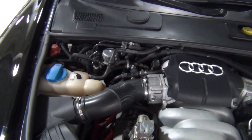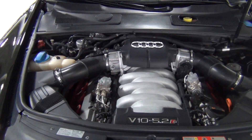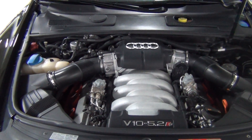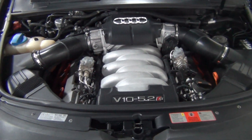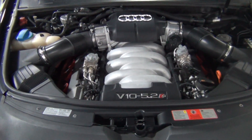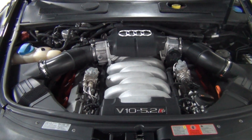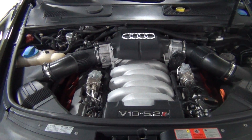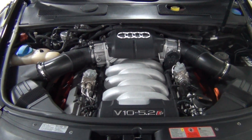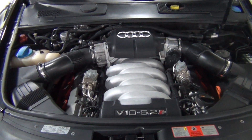This is the Audi 5.2 liter V10 engine. It is 435 horsepower — that's right, 435 horsepower V10 engine. It is zero to 60 in conservatively 5.1 seconds, but probably zero to 60 in the high fours. It's mated to Quattro all-wheel drive and a six-speed automatic transmission. If you've never driven one, it is awesome — just an incredible engine, transmission, everything combination. It's phenomenal.